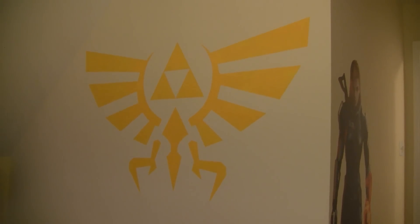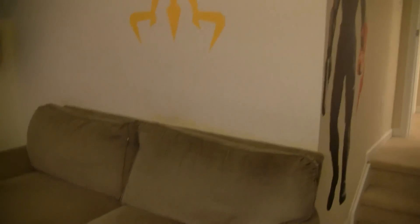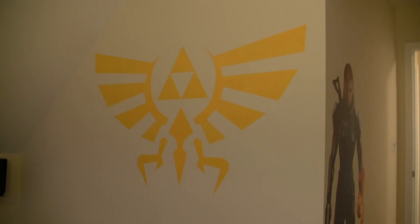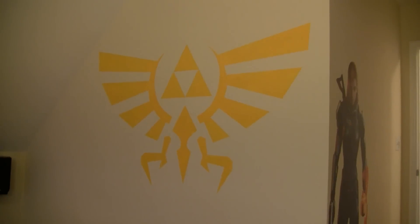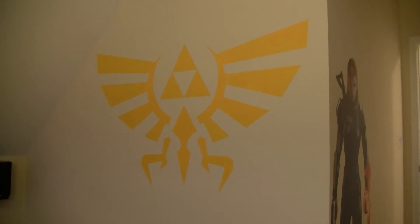This is my favorite part of the room — a hand-painted mural we did above the couch here: the Hylian Crest. I have another video posted showing kind of a time-lapse of that project. That was fun.